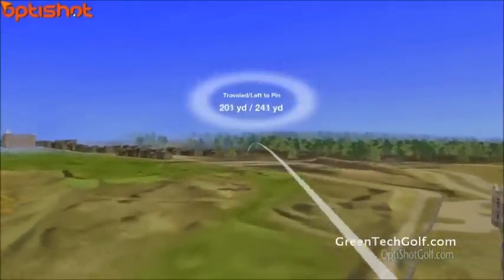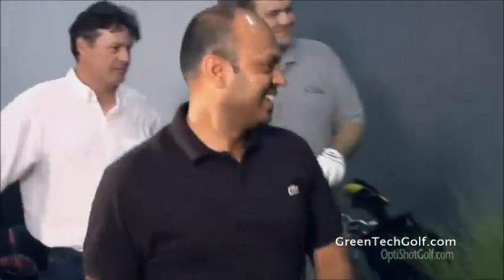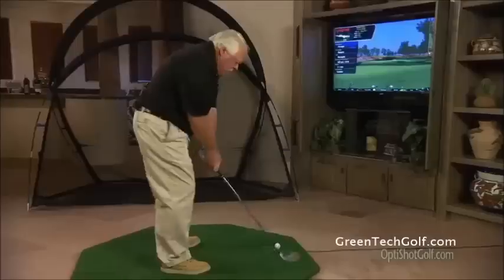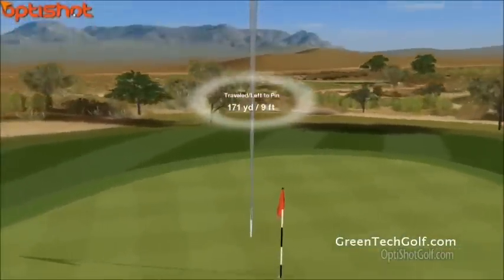With OptiShot you can practice or play 18 holes on replicas of major championship layouts, by yourself or with a foursome, indoors, anytime you want. Playing golf on the OptiShot is so realistic you almost feel like you're playing right on the course. OptiShot is accurate, fun, and affordable — it doesn't get any better than that.